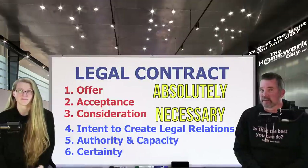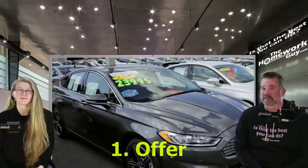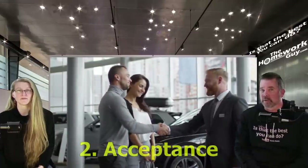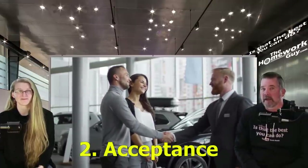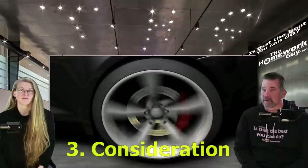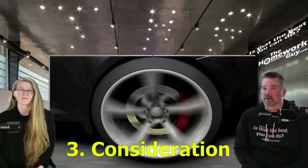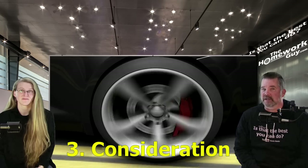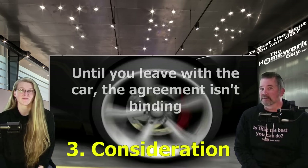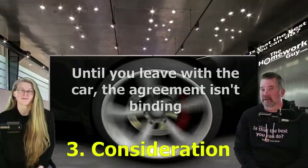The offer by the dealer happened when they proposed a given price on the vehicle you're purchasing. Acceptance happened when you agreed to that price without a counter offer, and then you sat down in finance to sign out on your car. But until your back tires roll out of the parking lot, the requirements of consideration have not been met, and you are also not agreeing to every condition they spelled out on the contract. Subsequently, there is no binding agreement in place yet — most importantly, you haven't taken delivery of the car yet.